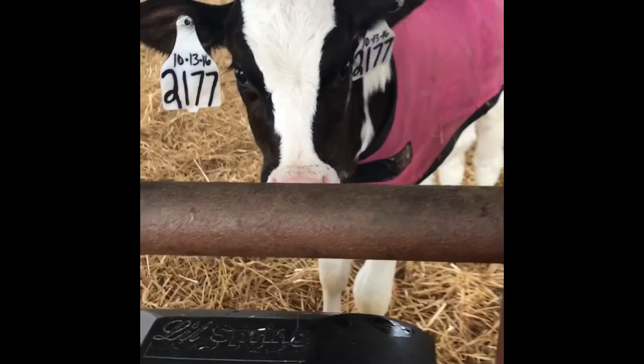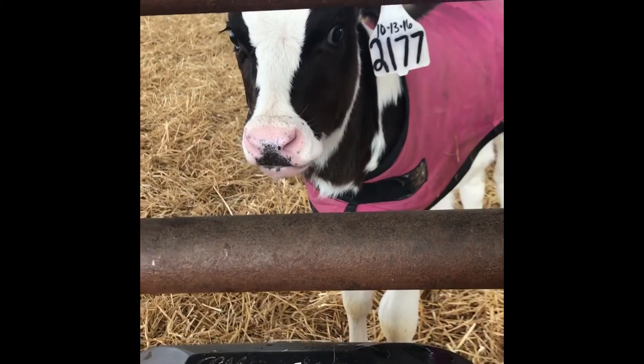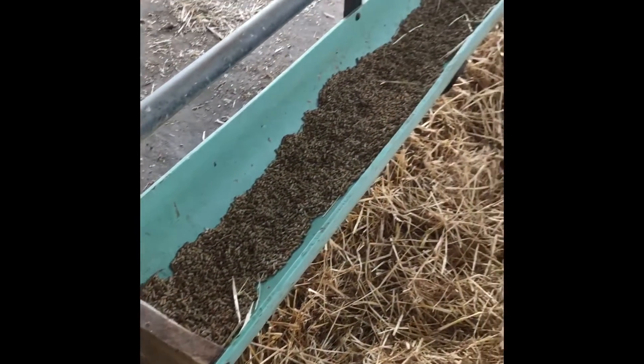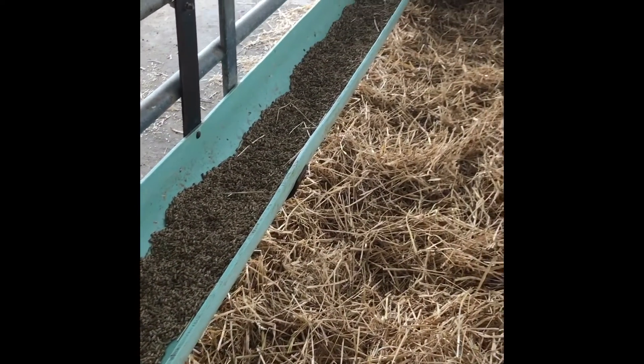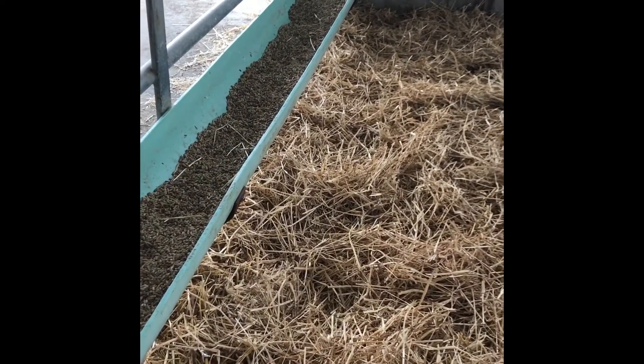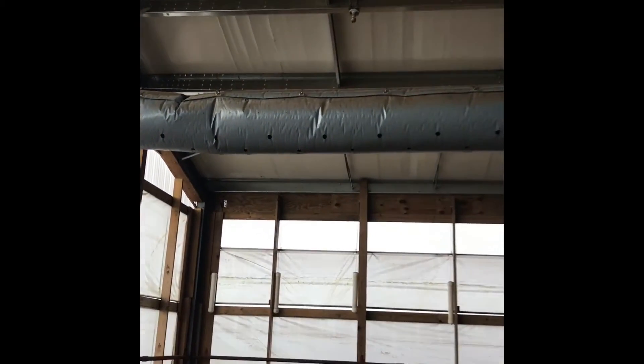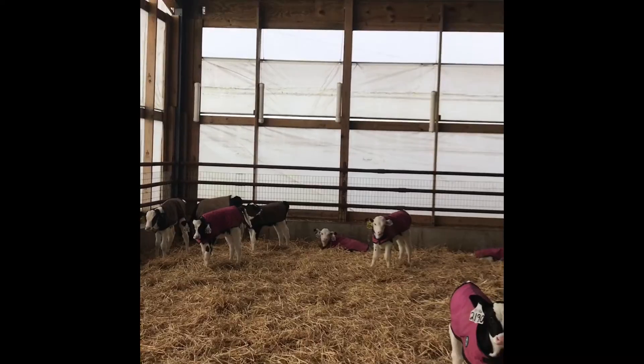Each pen has access to fresh clean water all the time and they also have access to fresh clean grain all the time. In our barn we work really hard to make sure that there's always fresh air coming in all the time. This helps keep the calves healthy and keeps them from getting sick.